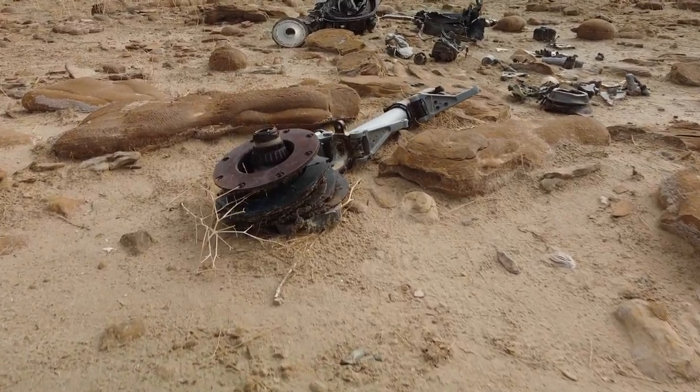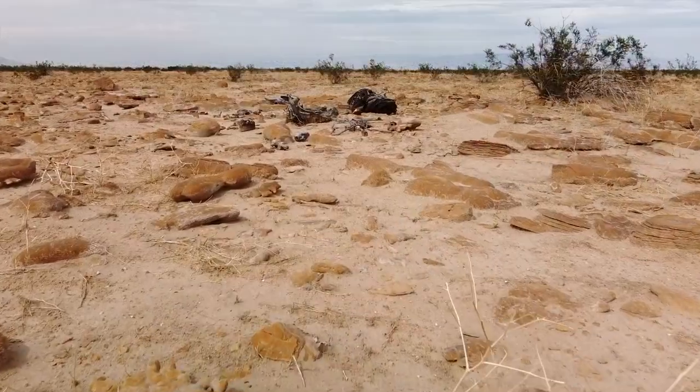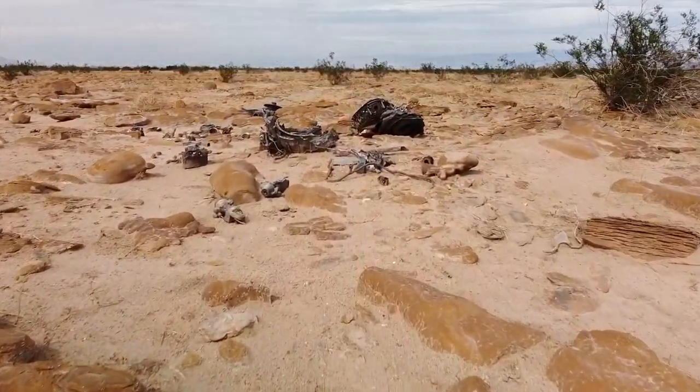Not much is left of George Merritt's jet. We found the wheel, a little bit of a jet engine, and hiked around for a little bit and found various parts.